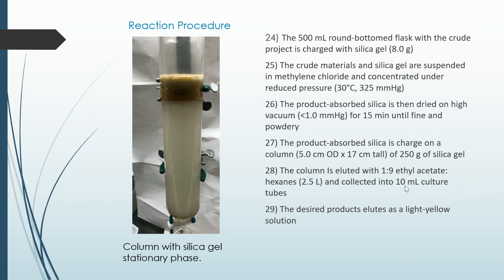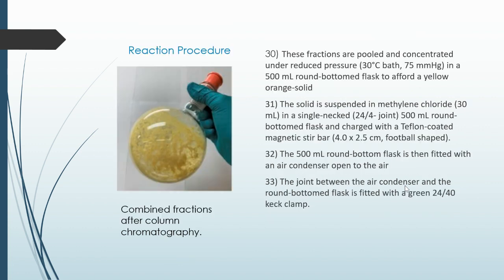The desired product should elute as a light yellow solution. Here we see the column with the silica gel stationary phase. Here are the combined fractions after column chromatography — note the yellow color. These fractions are pooled and concentrated under reduced pressure in the 500 milliliter round-bottom flask to give a yellow-orange solid.